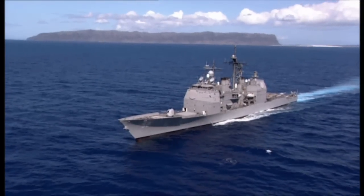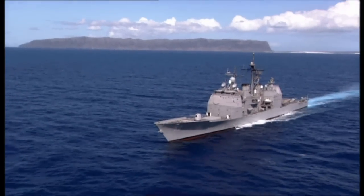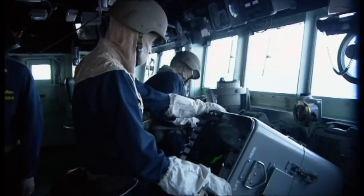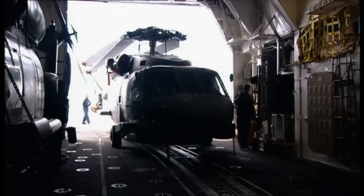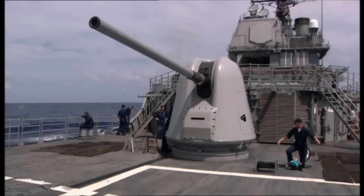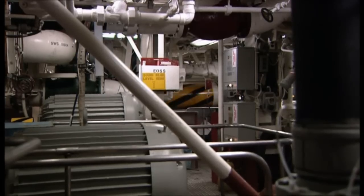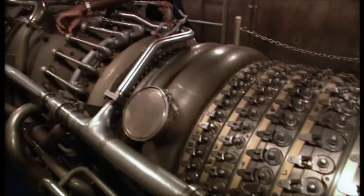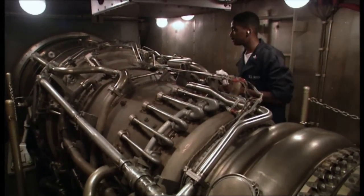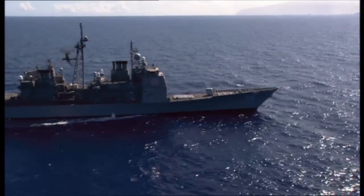A firing exercise in the Pacific Ocean. The United States Navy is the most powerful Navy in the world, and the USS Bunker Hill is one of its most dangerous ships. It may not look it — nowadays they don't — but appearances can be deceiving. The technology of the modern warship has evolved with one single purpose: the projection of military power.